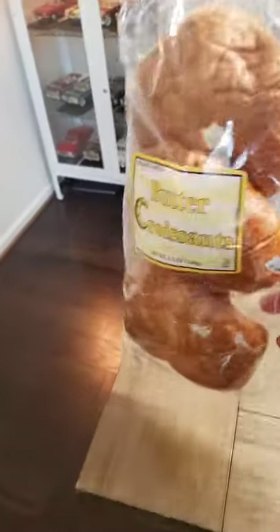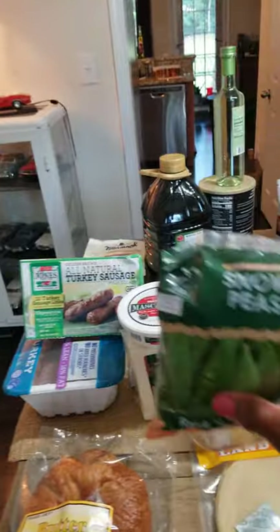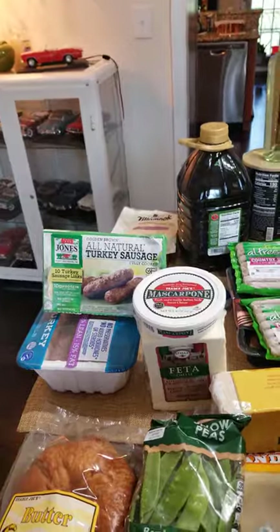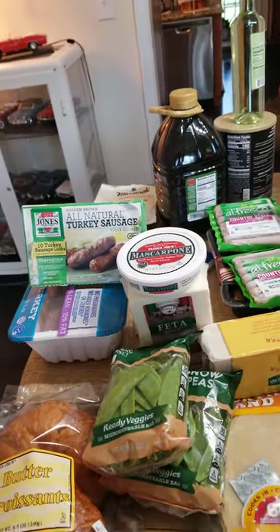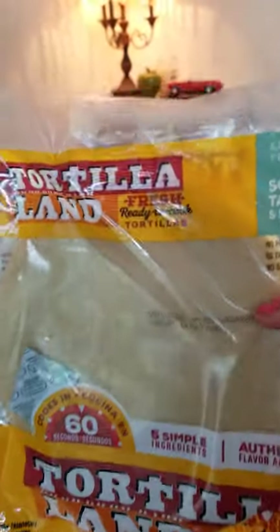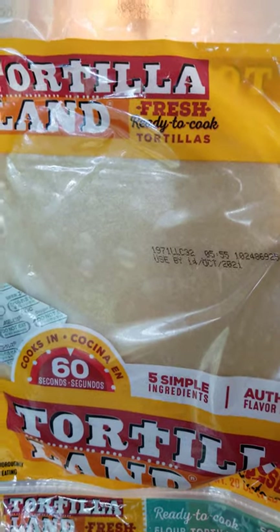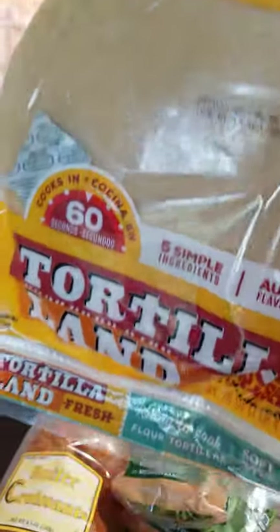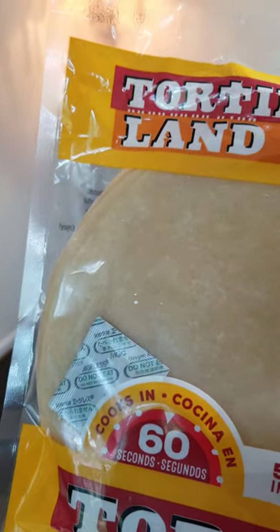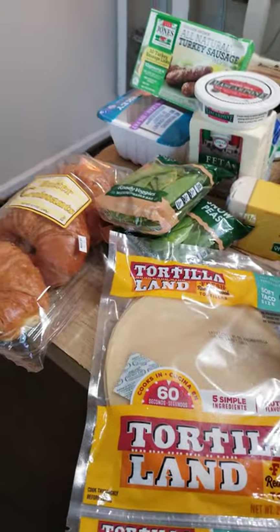I bought some croissants. I might do these with a roast beef and horseradish cream, cut into pieces and serve them with a toothpick. Then I bought some snow peas just to have — these were on sale two for five. Fresh snow peas are also good raw on top of a salad cut up. I'm also enjoying these from Walmart: fresh tortillas. You can cook them up in a pan — they're really very good. They cook in minutes and you can use them as a burrito, soft taco, or quesadilla. These are the flour tortillas — Tortilla Land, about $3 and change.